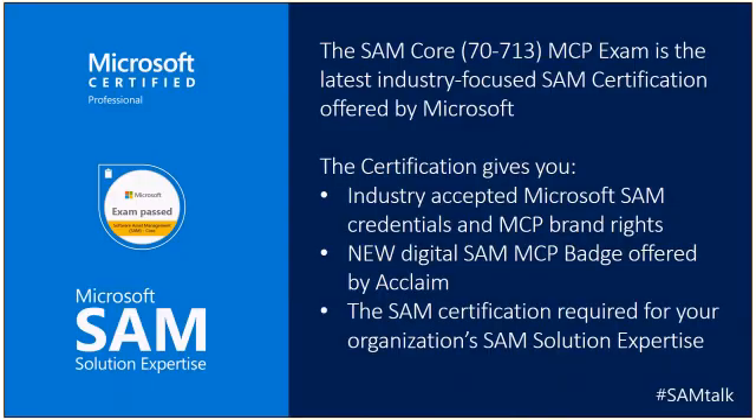This SAM Core exam 70-713 is the latest Microsoft industry-focused SAM certification. It has been updated for the first time in about five years, and this exam now has hybrid and cloud scenarios that weren't available in the last SAM certification offered by Microsoft.